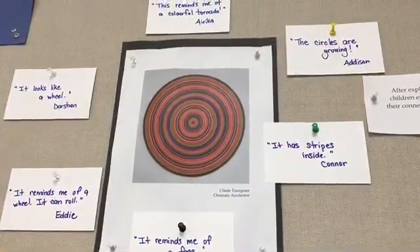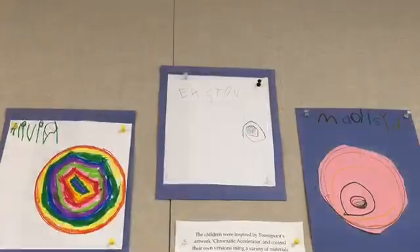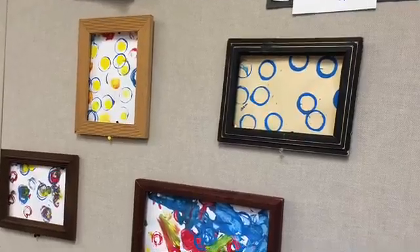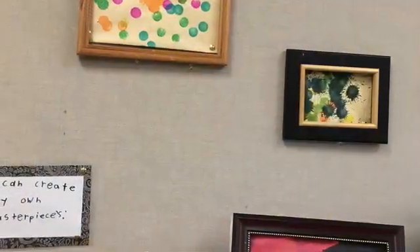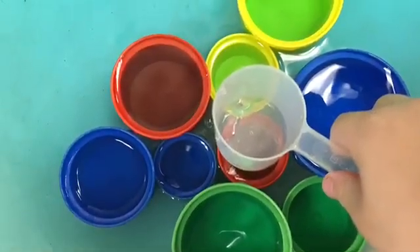Recently we've been looking at the connection between famous pieces of art and math. The children spent a lot of time exploring Chromatic Accelerator and were inspired to create their own art. There was much mathematical discussion as they spoke about the shape, size, and measurement that they noticed in the piece of artwork, and then they thought about how to create their own versions. We even noticed Chromatic Accelerator at our water table.